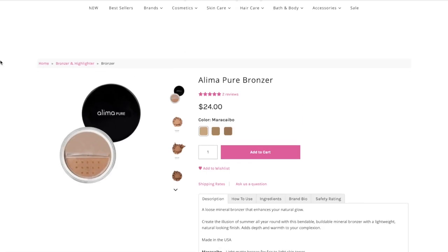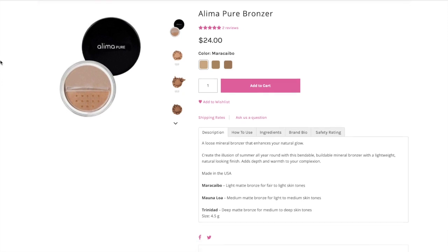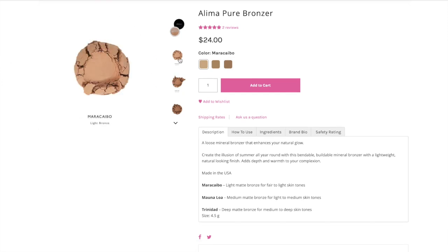Here's the brief rundown: it's $24 and available in three shades. It is a buildable loose mineral bronzer with a lightweight, natural-looking finish. It is not tested on animals, formulated without a ton of bad stuff, and is also vegan. I got this in the Trinidad color, which is the darkest shade available — if I'm gonna wear a bronzer, I want to know that I'm wearing a bronzer.